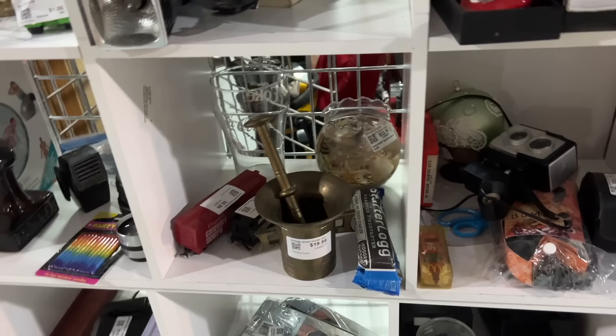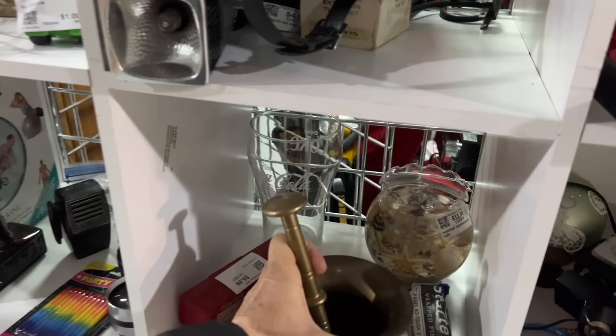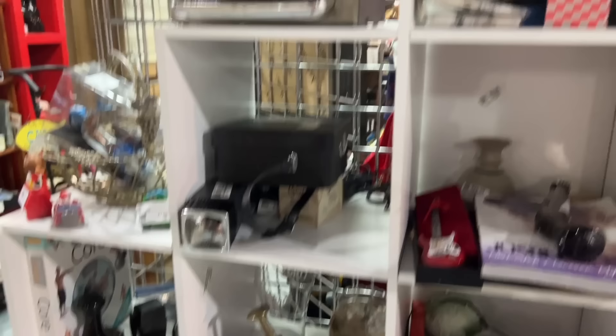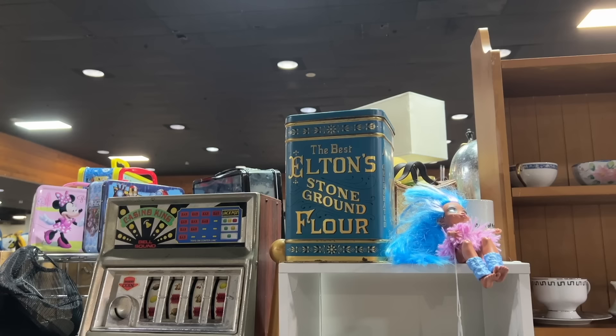Look at this brass mortar and pestle for $19.99 — that's not a bad price. These sell very well if they're heavy and substantial with the turning, and even more now that brass is becoming a big thing. They're practical, especially if you like to grind herbs or have a reason to do poultices. This looks like a neat old tin, but I don't know how old it really is — it feels kind of light. A lot of these replicate tins were made in the early 70s by Chein, the company that made the tin toys, and they are much lighter in weight than the originals.